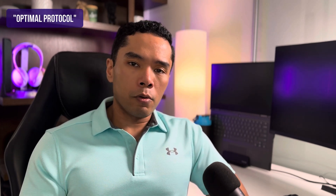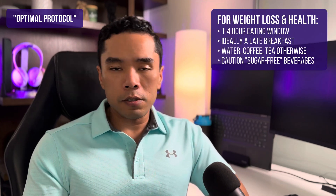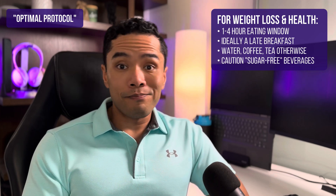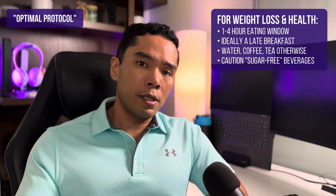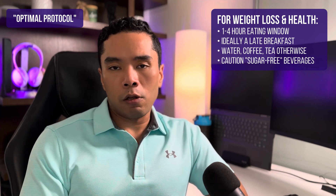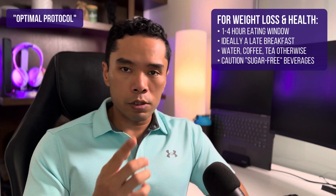So definitely don't take the 16:8 timeframe as gospel. Your optimal protocol by these definitions would be eating one meal — all of your calories during a late breakfast in a one to four hour window — and that's it. You then only drink water, coffee, and tea for the rest of the day until you go to bed, or non-caloric sweetened beverages if you choose. However, these might trigger hunger, so just be aware of that.